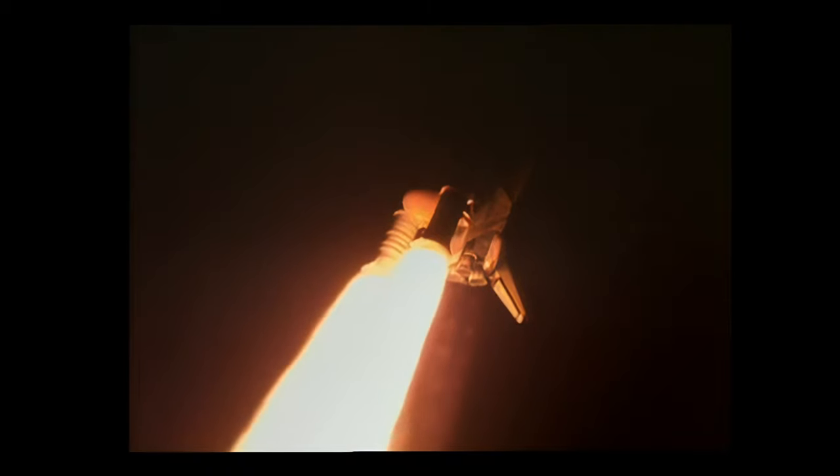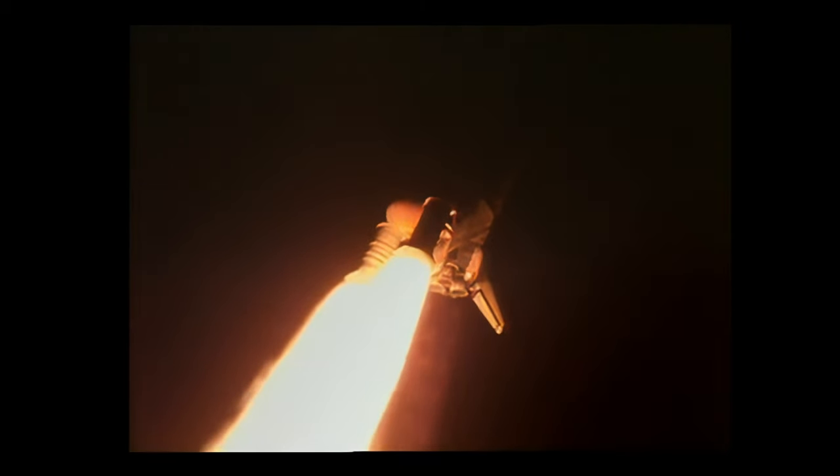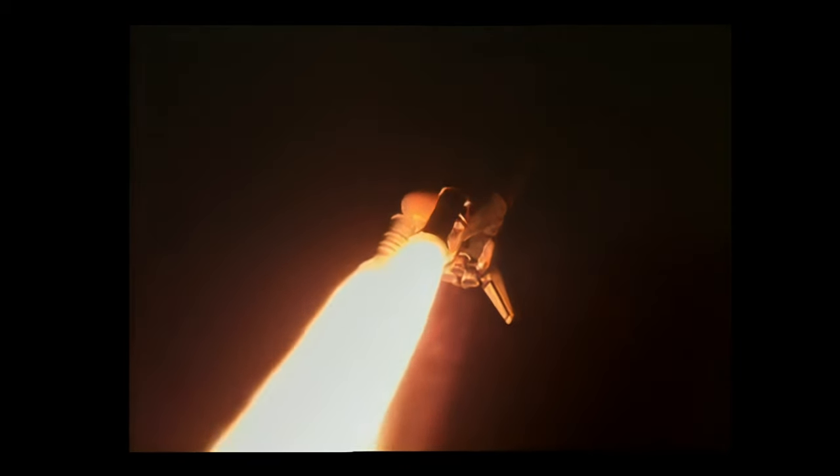Roger, roll, Atlantis, and your MPS 82 out, that ditch is a 2, sir, only no engine. The roll maneuver is completed for Atlantis, the vehicle's now in a head-down position, on course for a 51.6 degree orbit at 350 miles altitude.